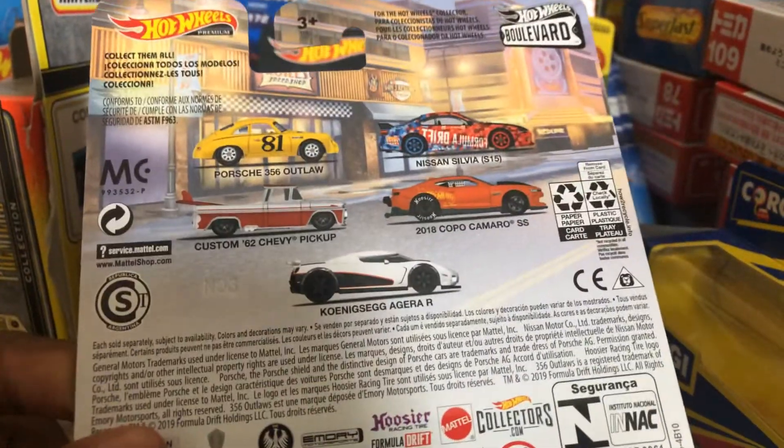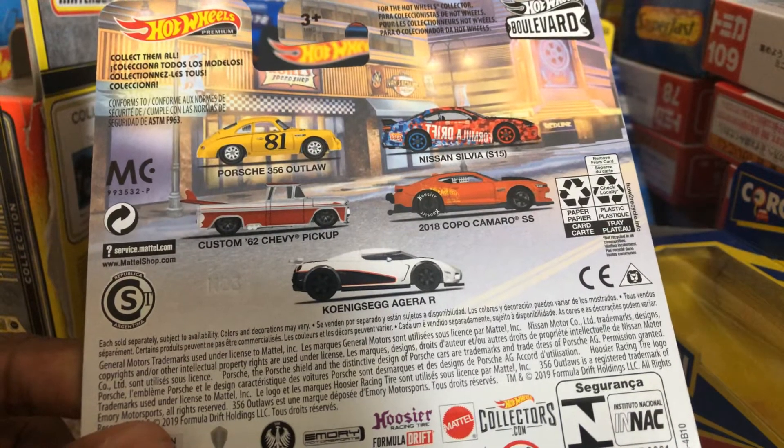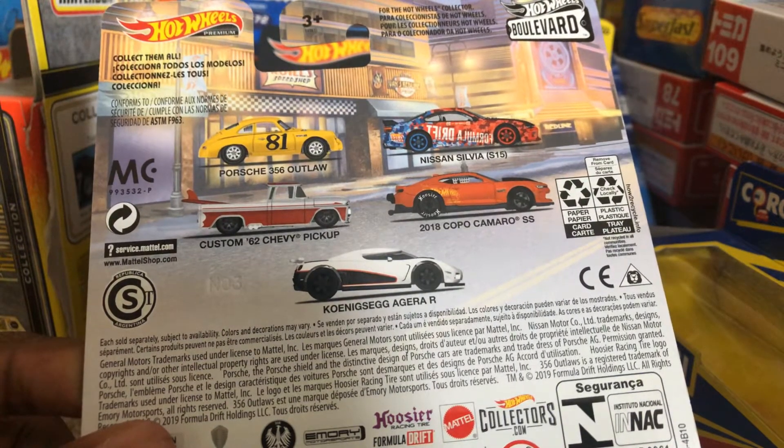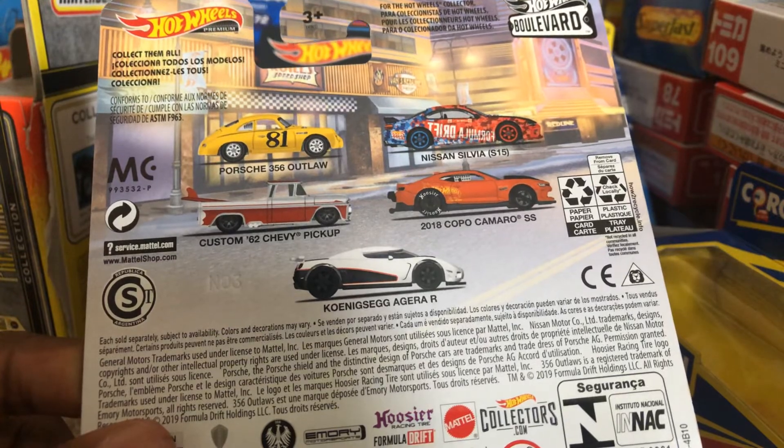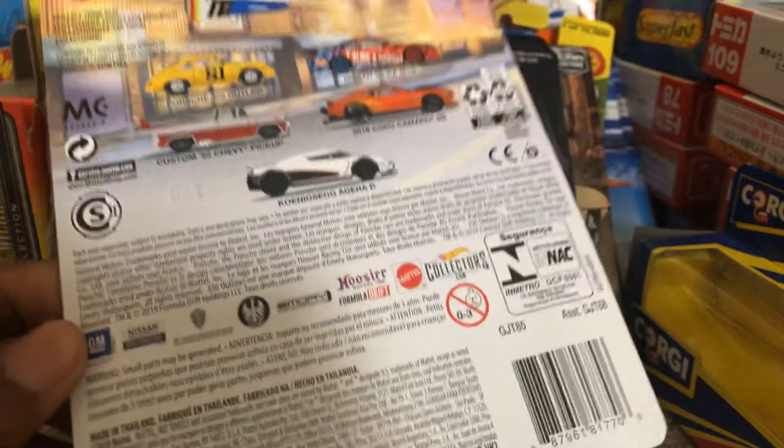And here's the back of the packaging. Other models they have in here: they got the Porsche 356 Outlaw, the Silvia S15, the Datsun 620 pickup, the '62 Chevy pickup, the '18 Copo Camaro SS, and of course the Koenigsegg Agera R, which is the one I'm currently reviewing right now. It says 2019 Mattel.